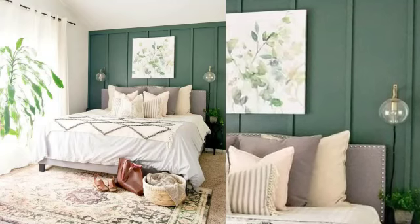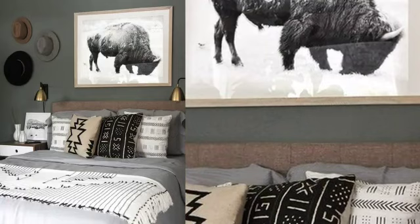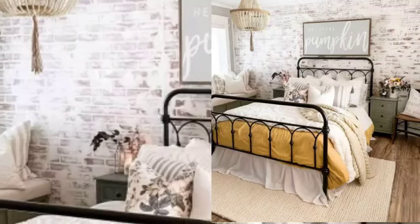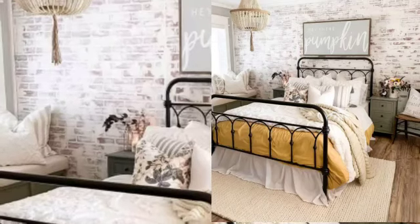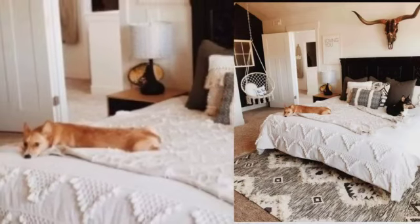Experiment with color — black might sound scary, but it is unique and can create bold shapes that might actually be the thing you didn't even know you were missing to take your bedroom to the next level.